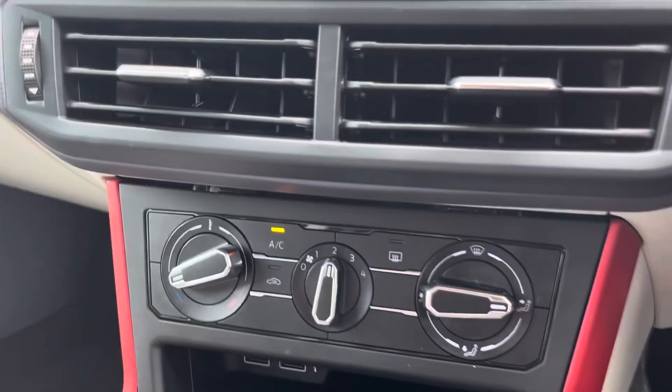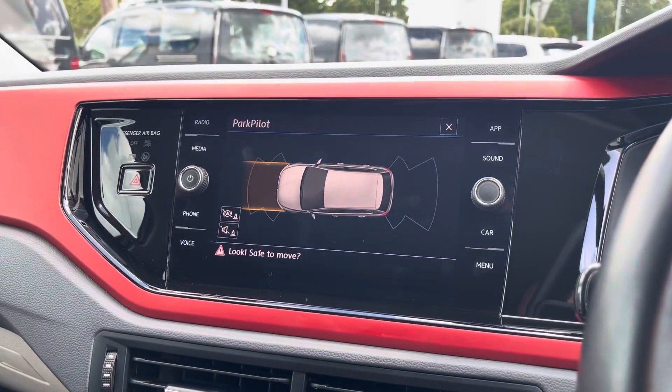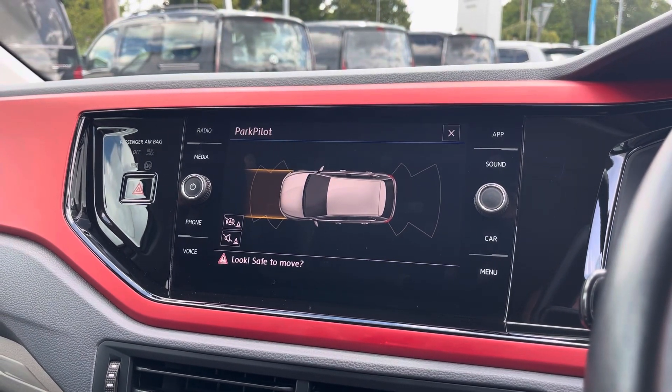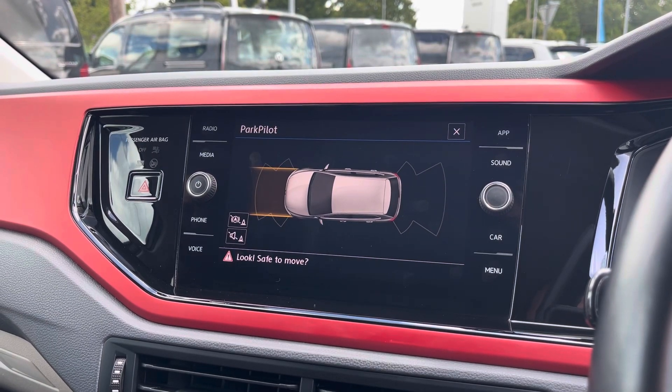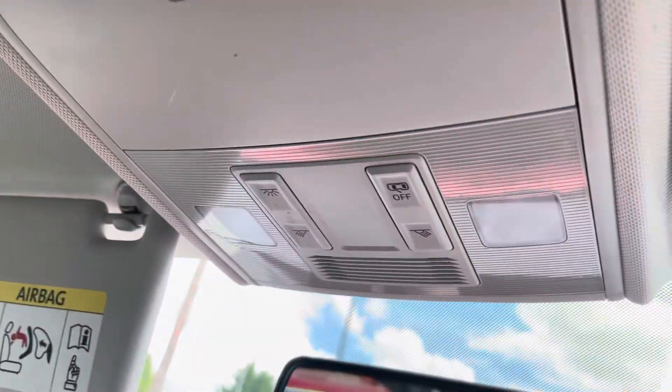Beneath the display you'll find your car's manual air conditioning. The Polo also comes fitted with front and rear parking sensors, assisting with manoeuvring through audio and visual indications. The roof of the cabin features two lights, vanity mirrors and reading lights.